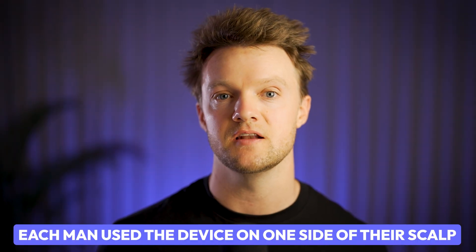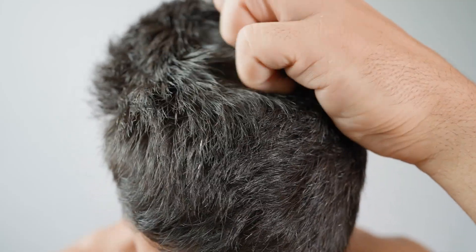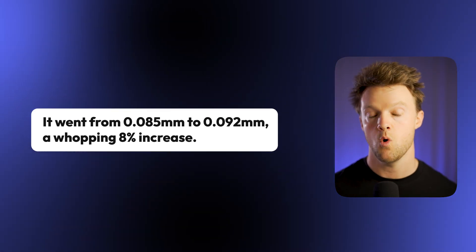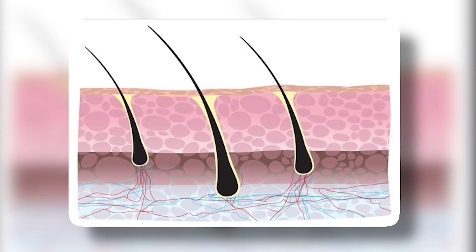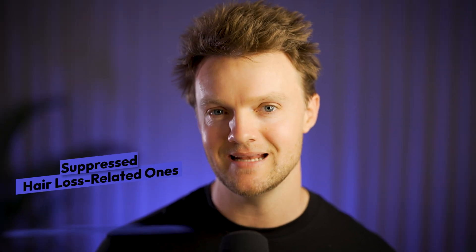Each man used the device on one side of their scalp for four minutes daily over a 24-week period, while the untreated side served as a control. By the end of the study, there was a significant increase in hair thickness on the treated side — from 0.085 millimeters to 0.092 millimeters, a whopping 8% increase. The scientists attributed this to mechanical stimulation of the dermal papilla cells — the cells at the base of the hair follicles that regulate the hair growth cycle.